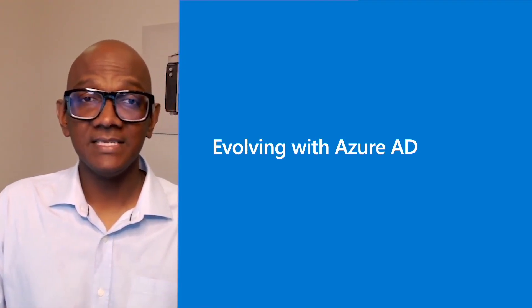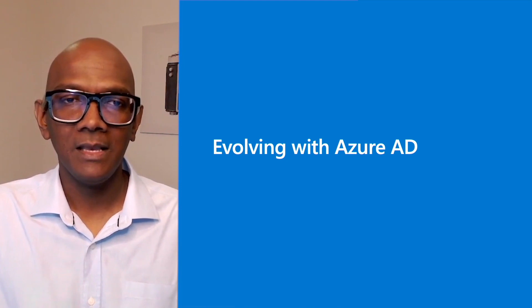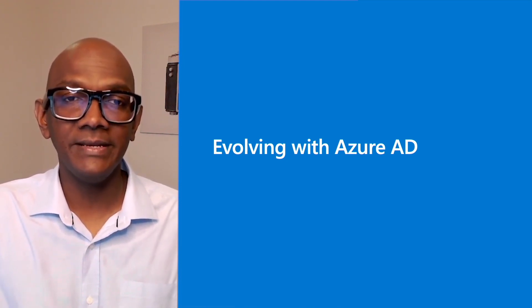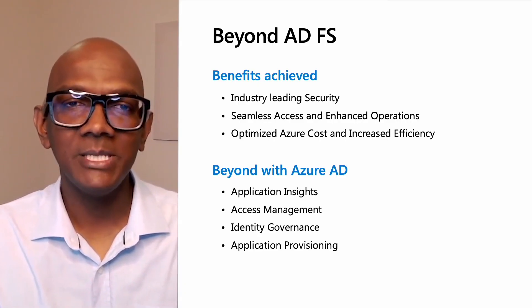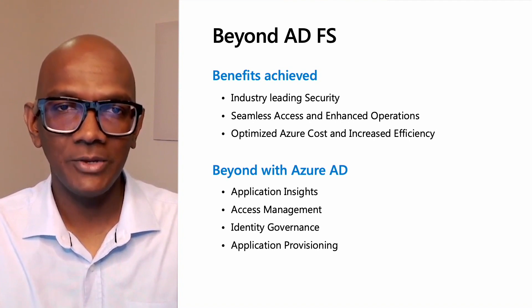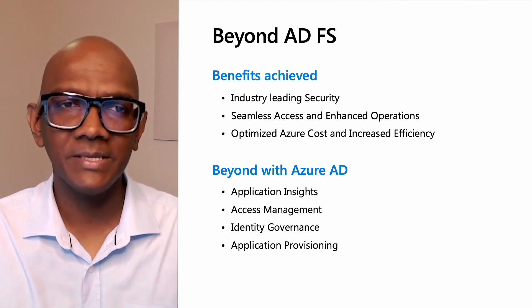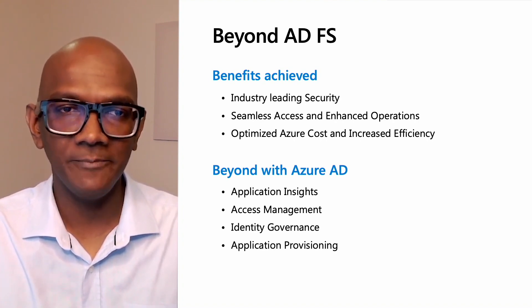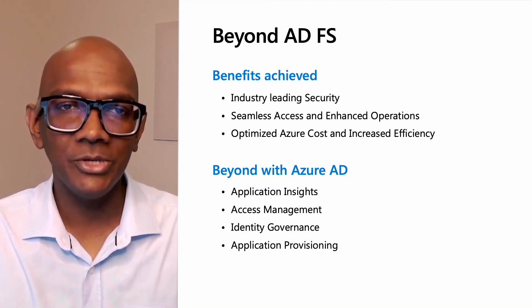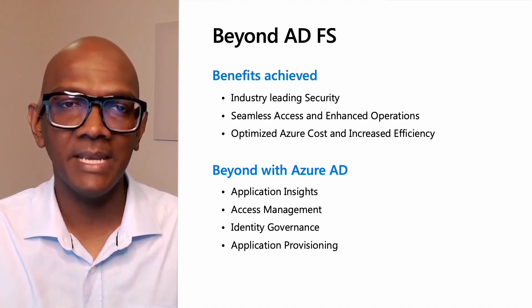We've now seen the typical phases to migrate your applications and reviewed how to move your authentication to Azure AD. Now let's have a look at the benefits provided and what more you can achieve with Azure AD. If you need to sell this migration to stakeholders, here are the benefits you can talk about. You will get access to industry-leading security with conditional access for all your apps. You can improve productivity by providing a seamless single sign-on experience to all applications, even when users are working remotely. You are reducing costs by managing your users and their access from the cloud in a single comprehensive identity and access management solution.